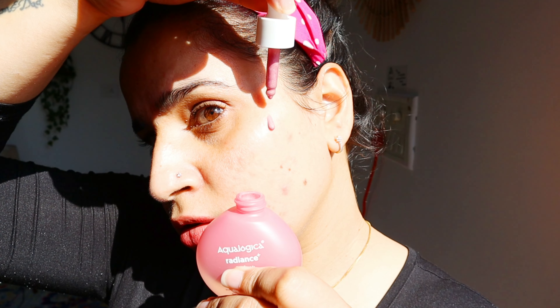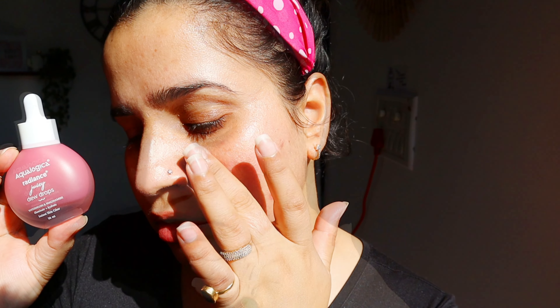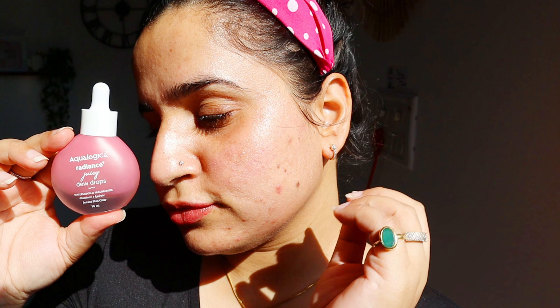I'm doing the half-face challenge here, applying it on one side of my face. The side with the product looks much more radiant with a lot of glow, so you can see the difference for yourself. There are many ways to use it.